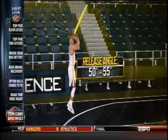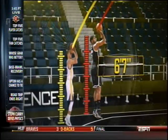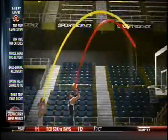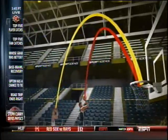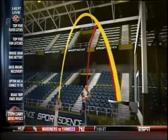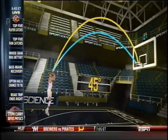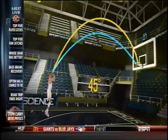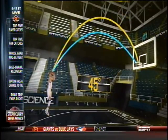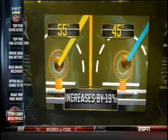On a three-point shot, Curry typically releases the ball between 50 and 55 degrees. At just 6'3", four inches shorter than the NBA average, not only does this higher trajectory help him shoot over taller defenders, it also creates a larger target at the other end of the parabola. Compared to a flatter 45-degree release, Curry's ball approaches the rim at a steeper angle, which essentially increases the area the ball could pass through the hoop by 19%.